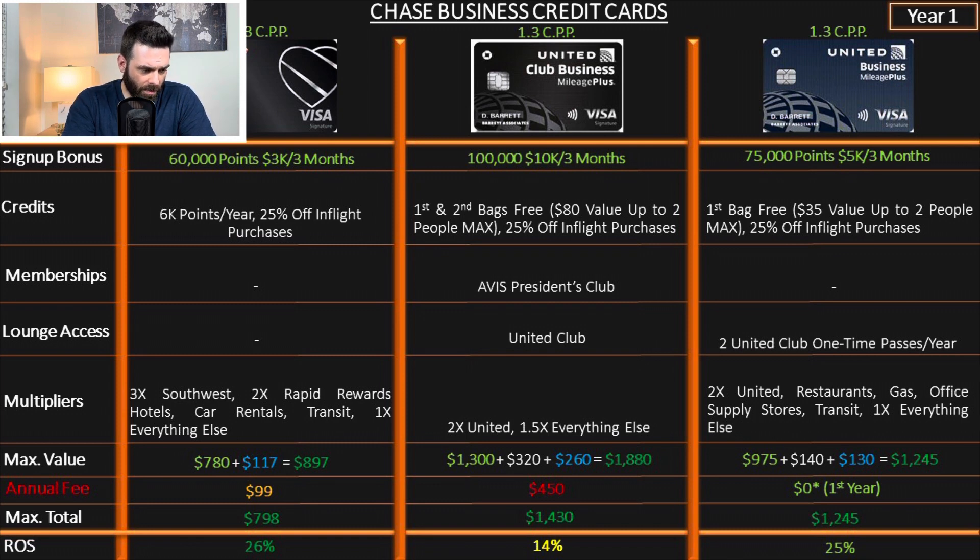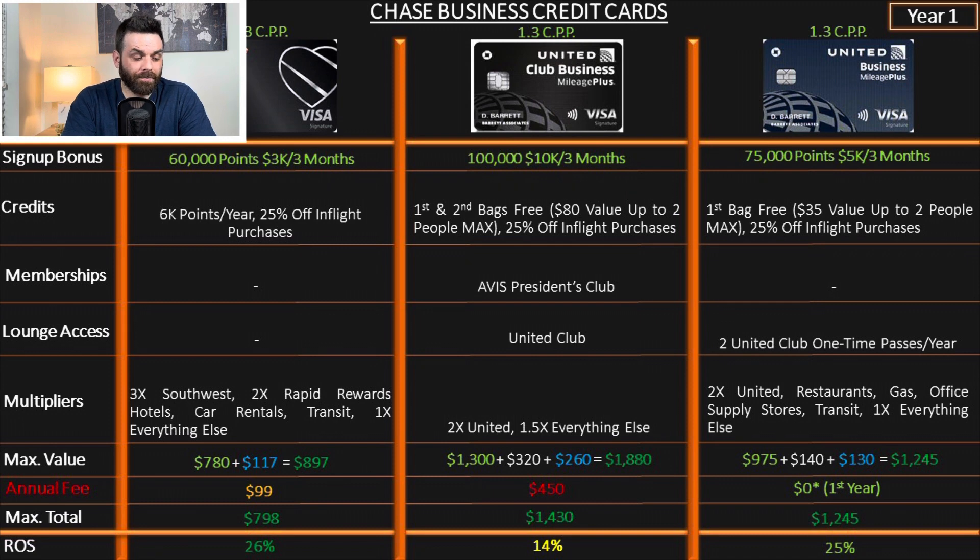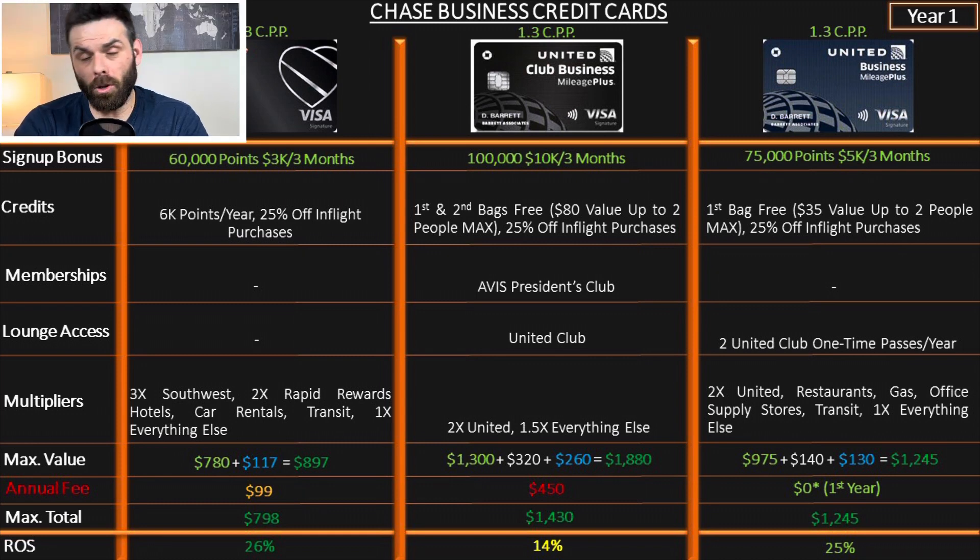The United Club Business card is the most luxurious card in the entire Chase business ecosystem, but unfortunately it's not an impressive one. The sign-up bonus is 100,000 miles after spending $10,000 in three months. If you combine it with the Ink Preferred, you need $25,000 in three months — you really have to have a serious business for something like that.